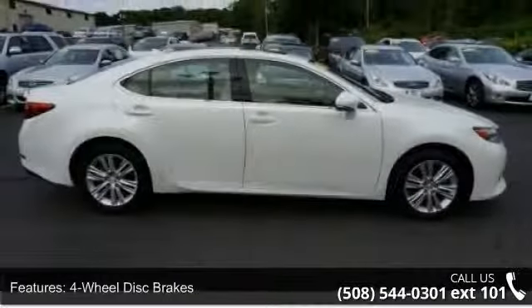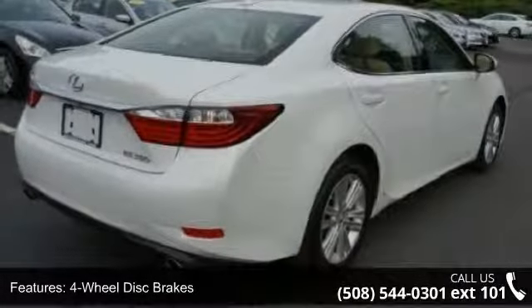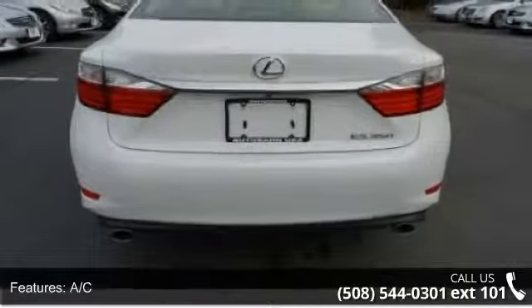This vehicle comes with a reliable 6-cylinder engine, connected to a smooth shifting automatic transmission. Some of the top features included with this vehicle are 4-wheel disc brakes,